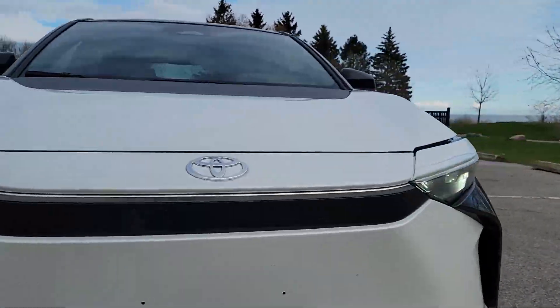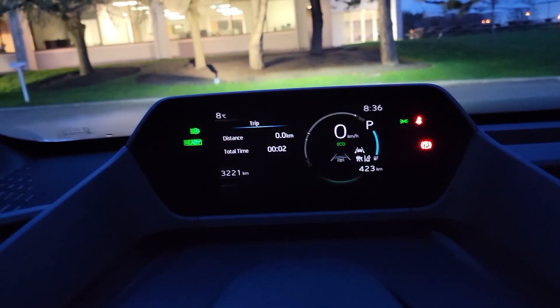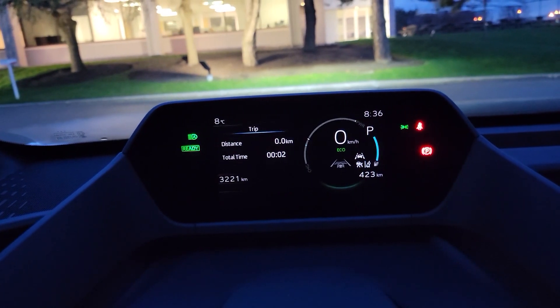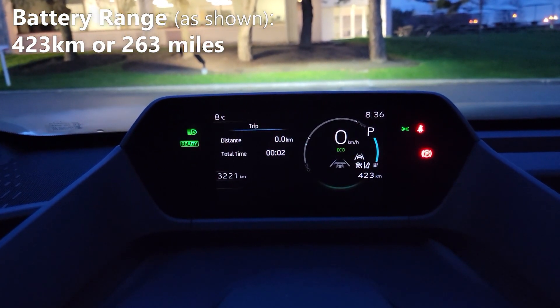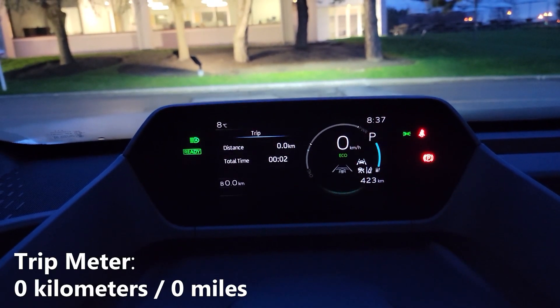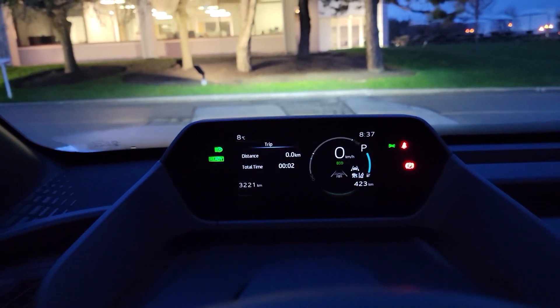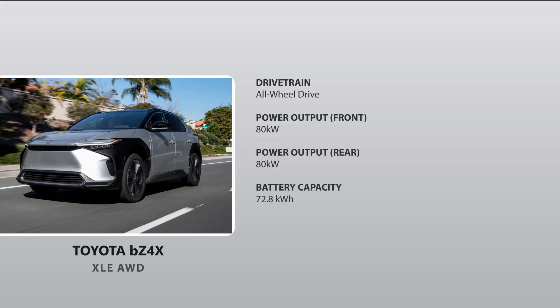Today we're test driving the all-new Toyota BZ4X and we're going to do a battery economy test to see how well it performs. As you can see, I have a full charge and on this full charge my battery range is expected to be 423km before I run completely out of charge. You'll also notice that I have both my trip meters currently on the screen and they both read zero. We're going to be driving this over the week and see how many kilometers we complete, and after that we'll do some calculations to see how well it performs, so stay tuned.